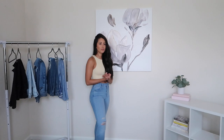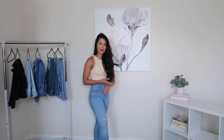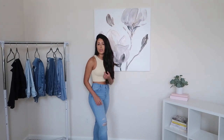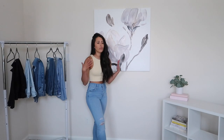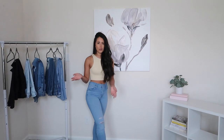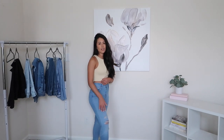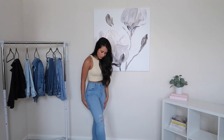I know skinny jeans are supposedly no longer in style, but I have to disagree — I definitely think skinny jeans are a go-to for any season, but especially fall and cold winter months. I think you can wear skinny jeans with flannels, with booties, with boots, oversized sweatshirts — they can be very practical. So I don't think skinny jeans are going anywhere. I did pick these up from Levi's — they're the 721 High Rise Skinny Jeans in the lighter wash.